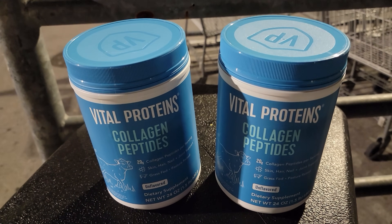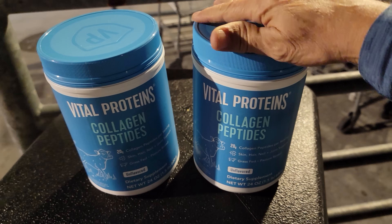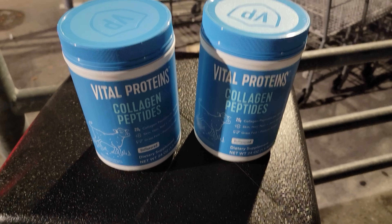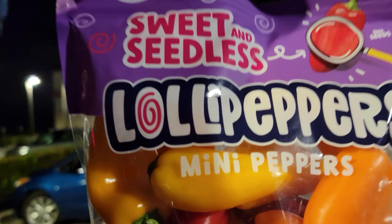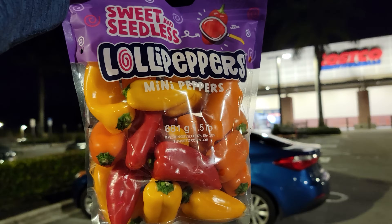I'm picking up these two items from my buddy Gene — they're on sale for $9 off. On the last Costco video I showed how much cheaper these are than other stores, especially Whole Foods which was a complete rip-off. I ran out at home so I'm stocking up. And these are the lollipop peppers — the little mini peppers. I usually slice up two of these for my salads at lunchtime.